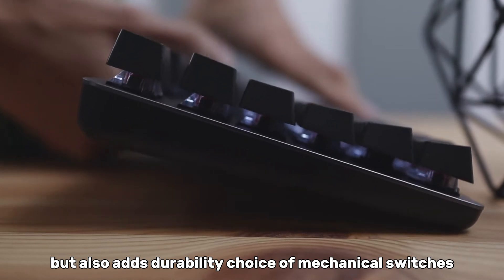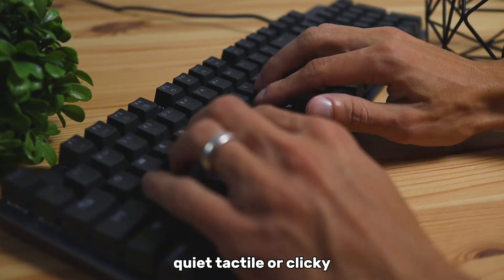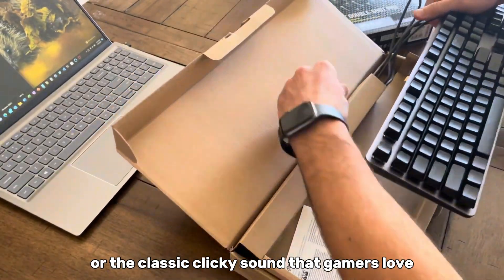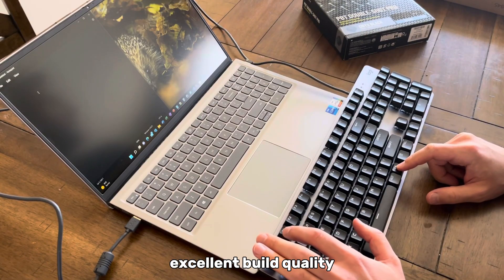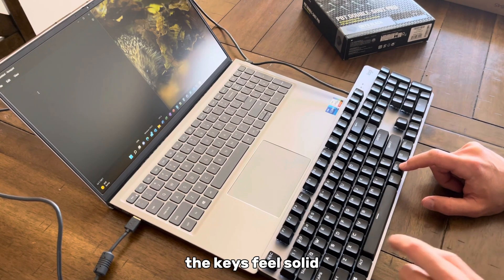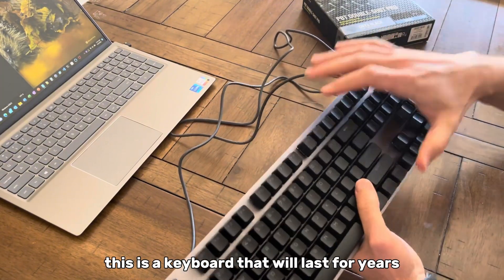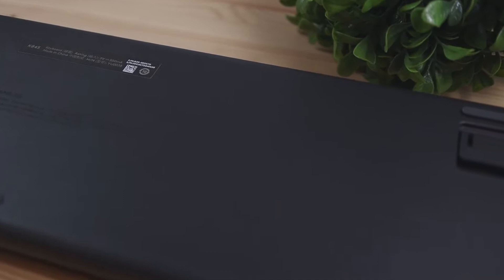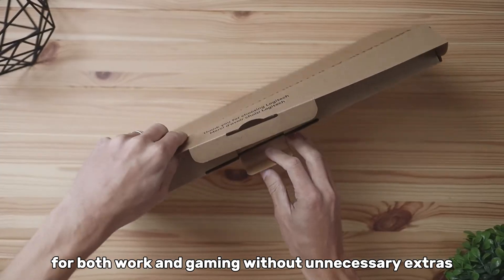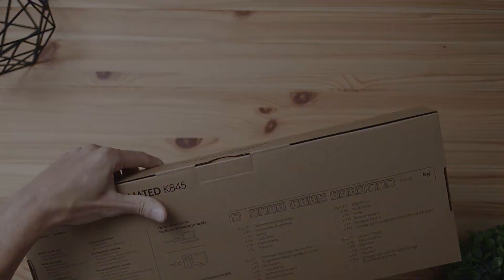You can get this keyboard with different switches — quiet, tactile, or clicky. Whether you prefer smooth typing or the classic clicky sound that gamers love, there's an option for you. The build quality is excellent: Logitech lives up to its reputation. The keys feel solid, and the aluminum body enhances its premium feel. This is a keyboard that will last for years. If you're looking for a reliable keyboard for both work and gaming without unnecessary extras, the Logitech K845 is a great pick.